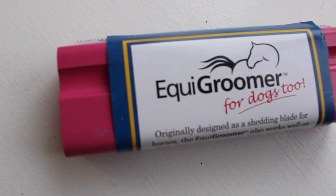So the first thing in the box is an equi-groomer, which is so funny because we've been wanting to try one of these forever. It's basically like a shedding blade but a really good one, and I've only heard really great things about these. You can use them on your dogs too, which is kind of cool. Ours is in the color pink, and I'm pretty sure they come in a lot of different colors, but this one is really cute.